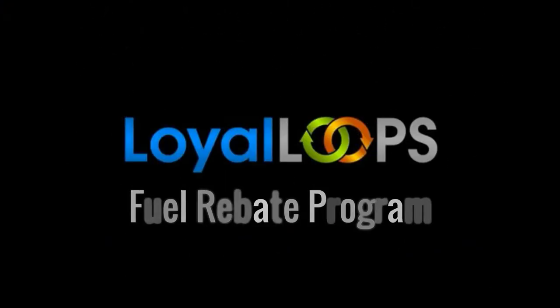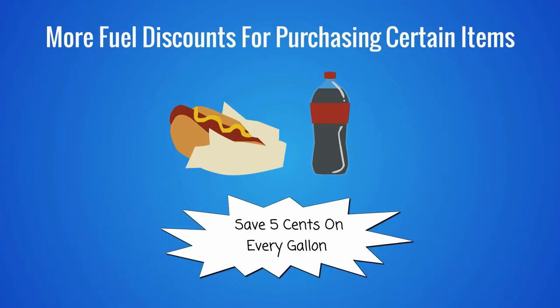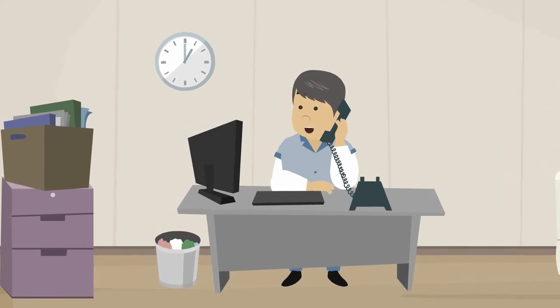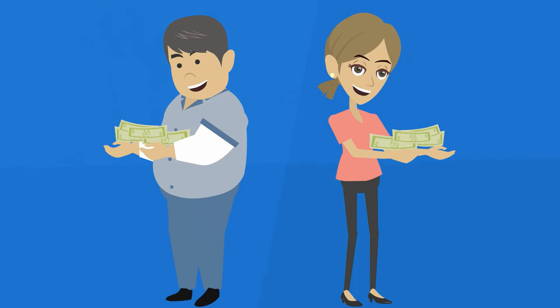Our Fuel Rebate program is similar, giving customers more fuel discounts for purchasing certain items. With Fuel Rewards, you can also team up with our vendors and let them pay for the bonuses, saving you and your customers a lot of cash.